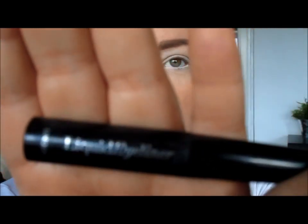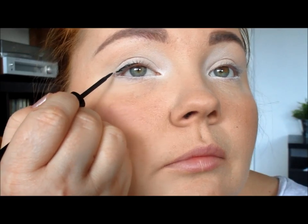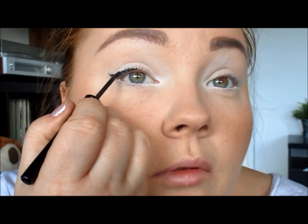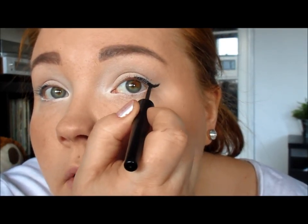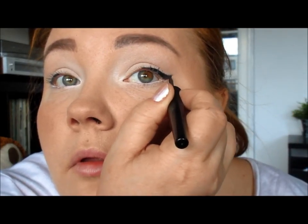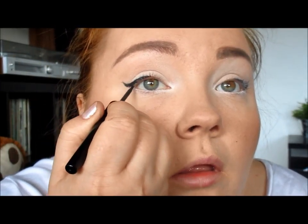Moving on to liquid eyeliner. This took years of practice and I can't say that I'm a master in this field, absolutely not. It's just something you have to practice many times — you will get it wrong and you just have to correct yourself and try again, never give up. I had some really bad shaky hands today so they weren't perfect, but that's okay.